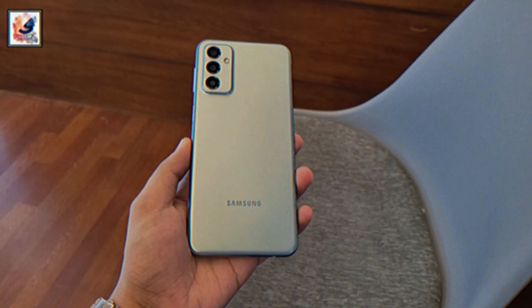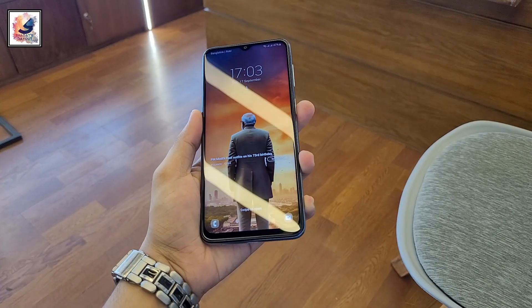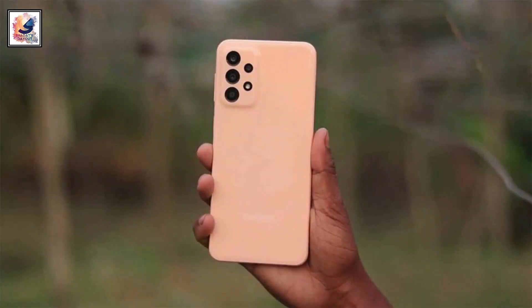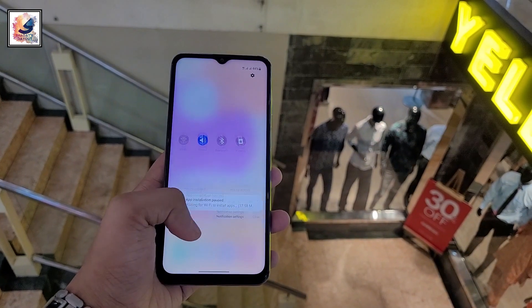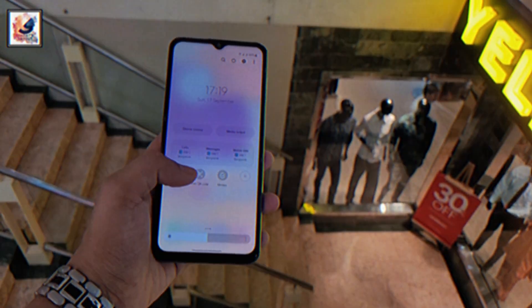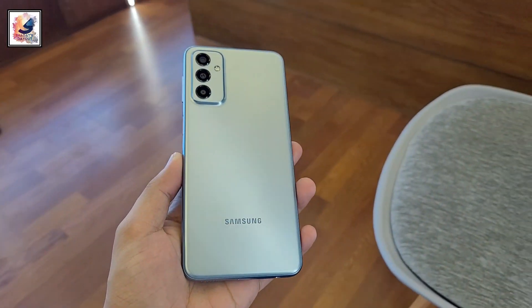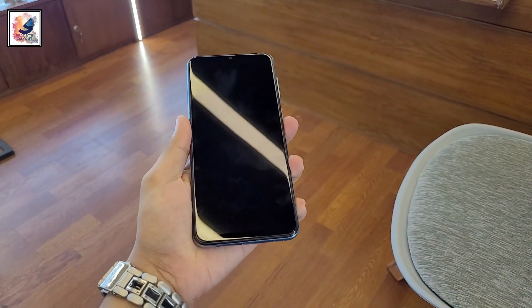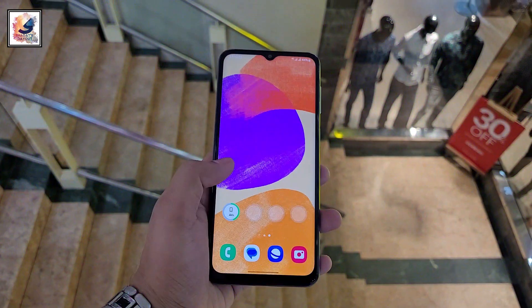Galaxy A23 and Galaxy M23 users who have been awaiting Android 14 based on One UI 6.0 features are finally getting it. The Galaxy A23 update is currently rolling out in several European countries including the UK, Austria, Italy, Poland, France, Ireland, and more. Galaxy M23 users are getting Android 14 in Russia, Ukraine, Germany, and Switzerland.